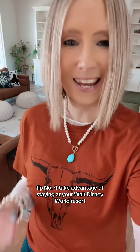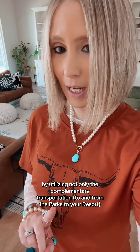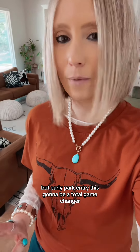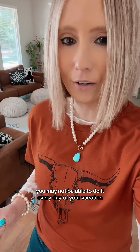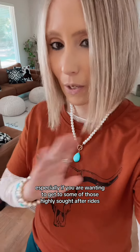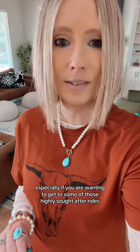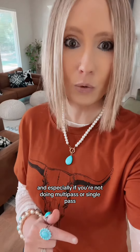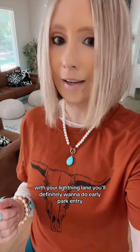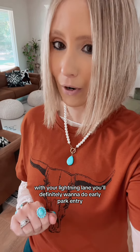Tip number four, take advantage of staying at your Walt Disney World Resort by utilizing not only the complimentary transportation, but early park entry. This can be a total game changer. You may not be able to do it every day of your vacation, but especially if you are wanting to get to some of those highly sought after rides, and especially if you're not doing Multipass or Single Pass with your Lightning Lane, you'll definitely want to do early park entry.